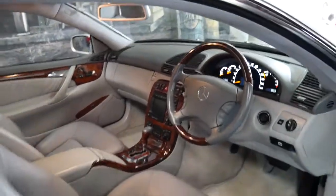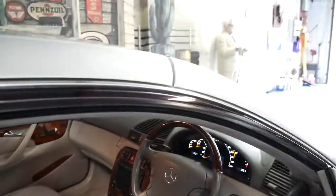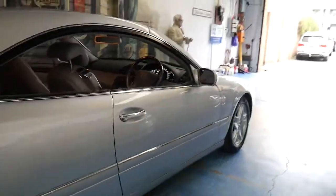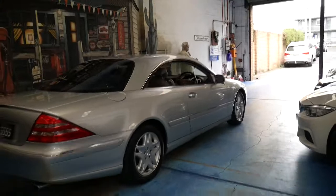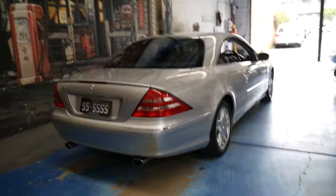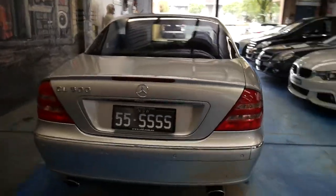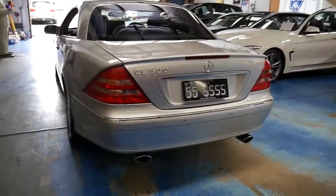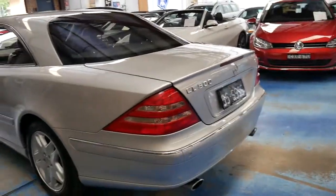He traded it in on a 2009 model Mercedes-Benz CL500. We then sold it to another individual who traded it in a few years later on a 2009 CL500 as well. So all I can say is if these people are trading this car in on just a newer series CL500, they must have been pretty impressed with this vehicle.